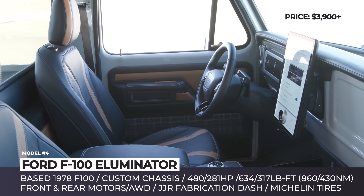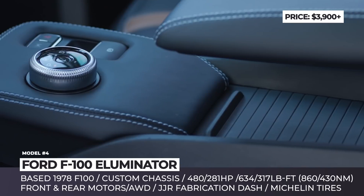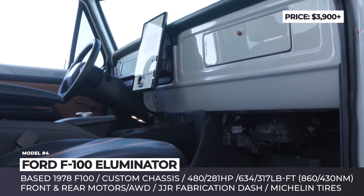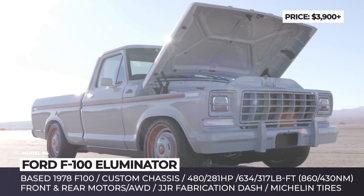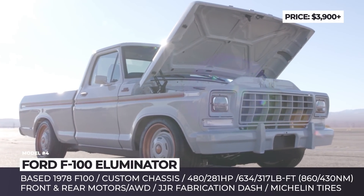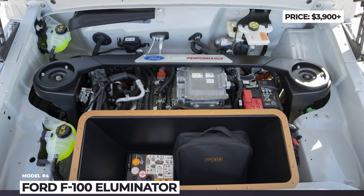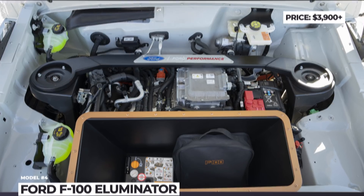Inside, the Ford F-150 Illuminator houses a new aluminum dash by JJR Fabrication, avocado-tint leather upholstery, and a modern 15.5-inch touchscreen. As a concept, the Illuminator will not be available for purchase. However, customers who want to build their own electric vehicle will be able to separately buy its e-crate motor, rated for 281 hp and 317 lb-ft.